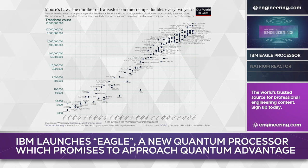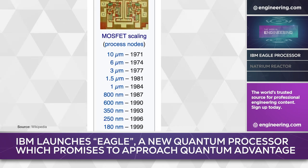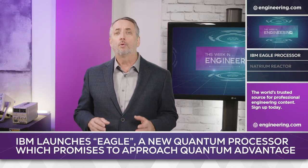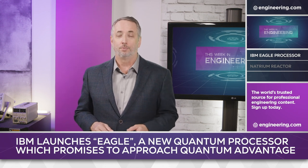Moore's Law famously predicted the dramatic increase in transistor density seen in modern integrated circuits, but as gate dimensions drop into the single-digit nanometer range, physics suggests that there are limits to how dense those chips can be. Game-changing improvements in computer performance will require radically new technology, and quantum hardware is the best candidate to achieve breakthrough performance improvement.